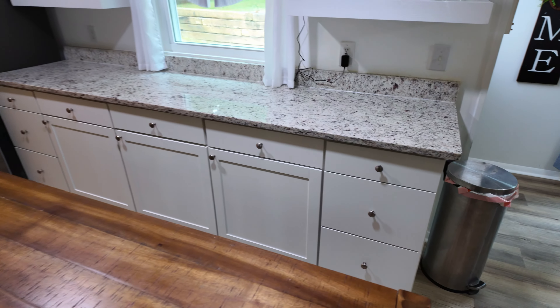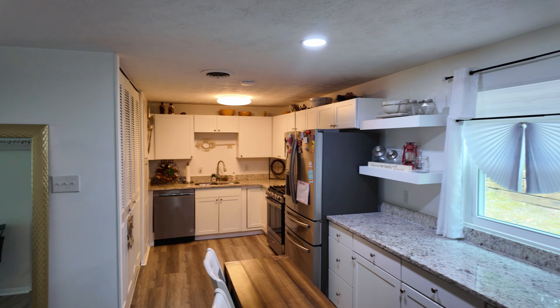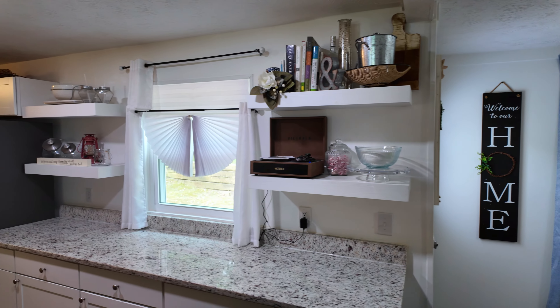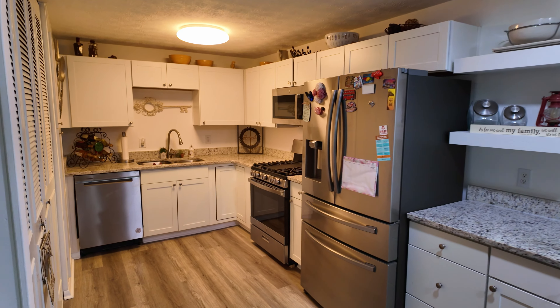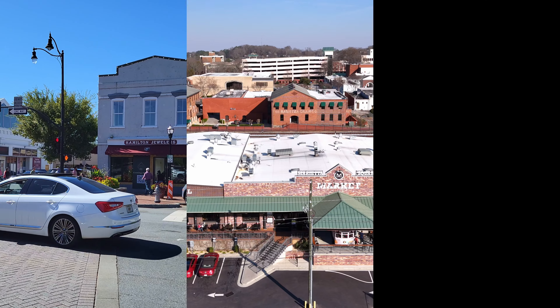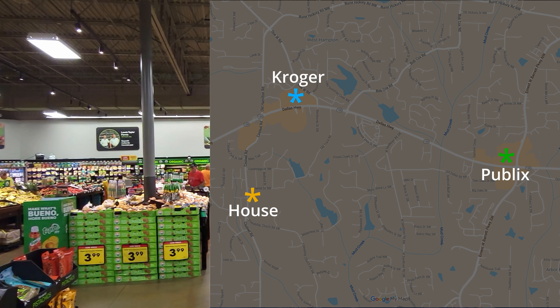Then there are two more bedrooms over here, and they're good sizes. The bedrooms have carpet — the primary suite had LVP floors, but these two bedrooms have carpet. There's a nice row of windows and a good-sized closet.